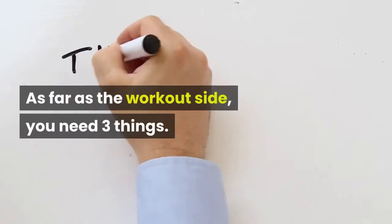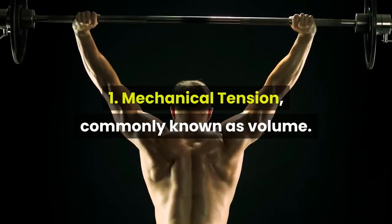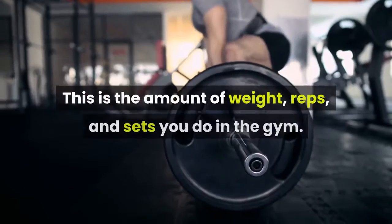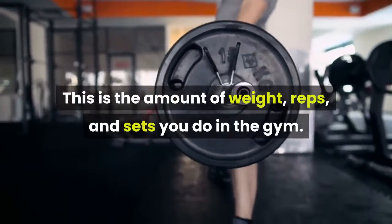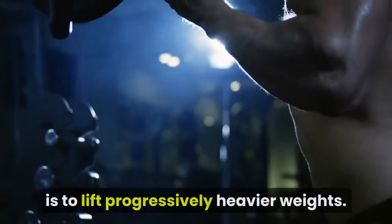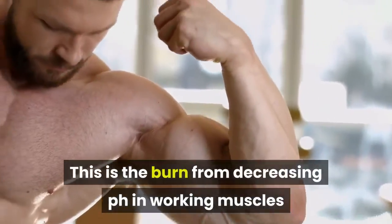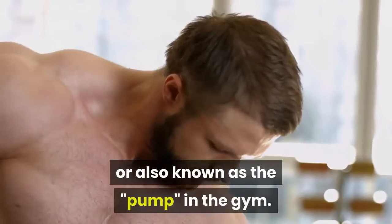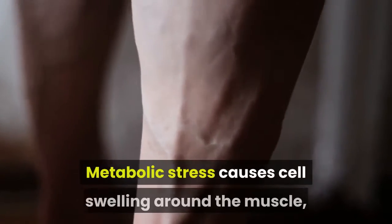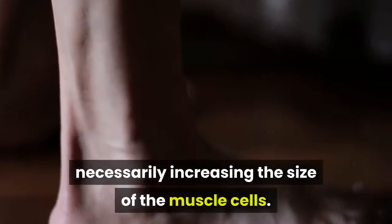As far as the workout side, you need three things. 1. Mechanical tension, commonly known as volume. This is the amount of weight, reps, and sets you do in the gym. The main way to improve results for muscle gains is to lift progressively heavier weights. 2. Metabolic stress. This is the burn from decreasing pH in working muscles, also known as the pump in the gym. Metabolic stress causes cell swelling around the muscle, which helps to contribute to muscle growth without necessarily increasing the size of the muscle cells.